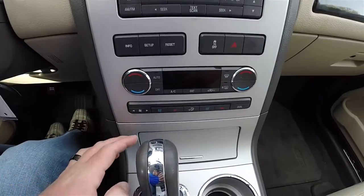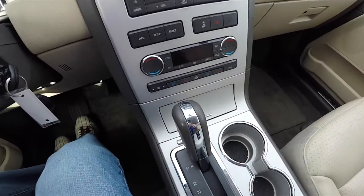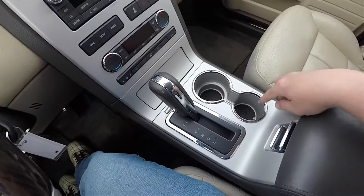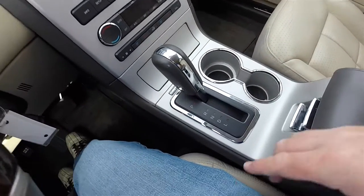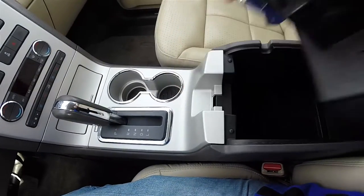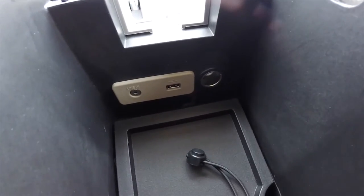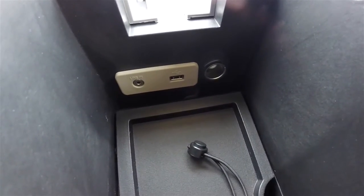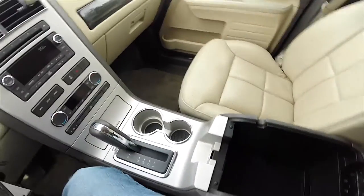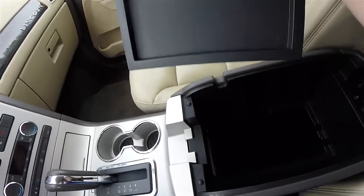You have dual zone automatic climate control, along with controls for heated and ventilated seats for the front. There are dual front chrome ring cup holders, dual level storage, and the center armrest. Inside you also have USB ports, an auxiliary input jack, and a 12-volt power point.